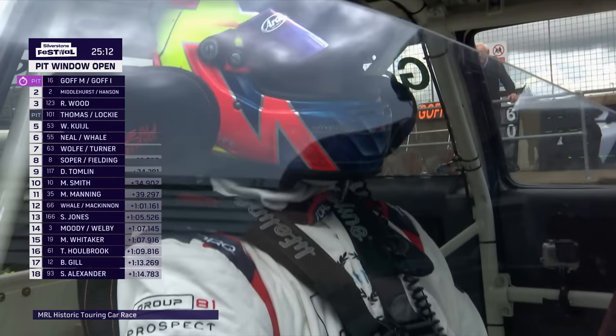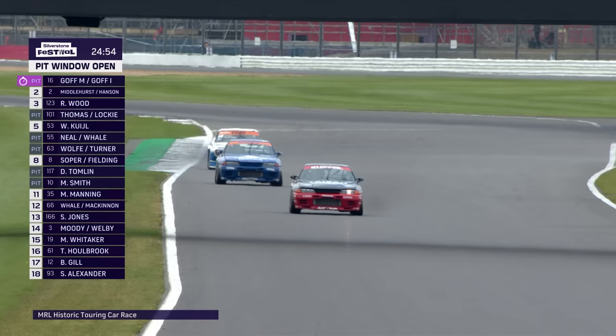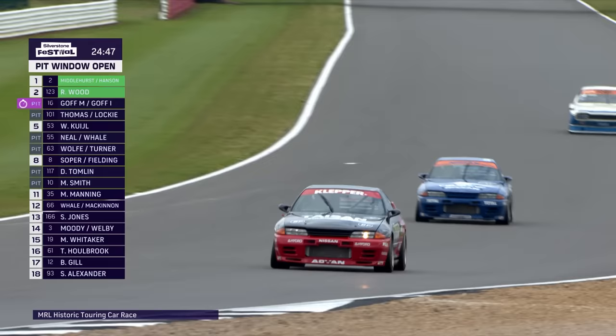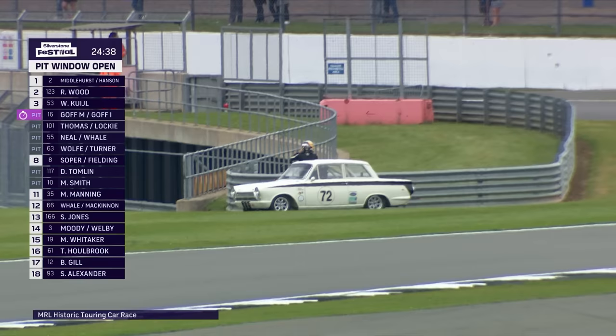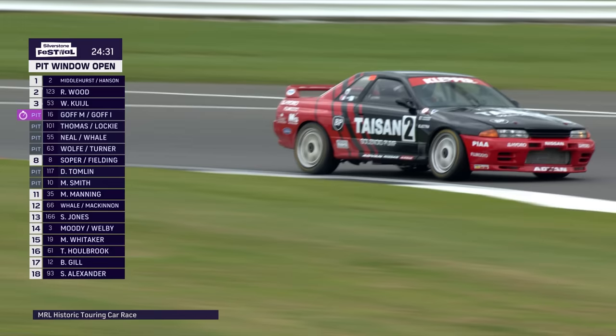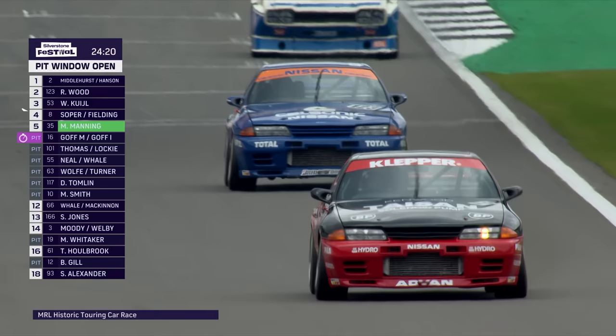The leader, the Goff Sierra, pits as well. Steve Soper in car number 8 BMW hands over to Darren Fielding. The Capri of Wimkul comes in. If you're driving on your own, you sit around for three minutes while the pit stop happens around you. I wonder if Ian Goff has decided not to take over — we'll wait and see. Andy Middlehurst leads from Rick Wood, who were working their way to the front. Rick Wood is solo so it doesn't matter when he comes in. A Lotus Cortina appears stopped at the side of the track.